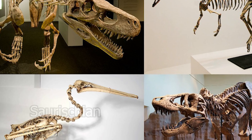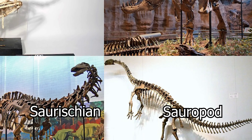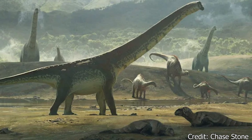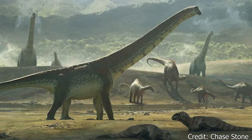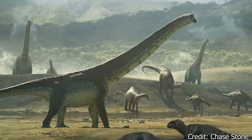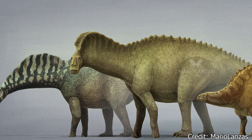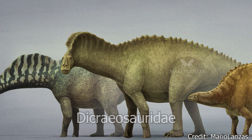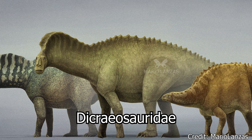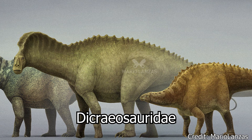Amargosaurus was a saurischian, or lizard-hipped dinosaur, and was a member of the sauropod family. Sauropods were a group of dinosaurs that included some of the largest terrestrial animals to ever walk the Earth, including titans like the Brachiosaurus and Apatosaurus. More specifically, Amargosaurus was a member of the Dicraeosauridae, a smaller classification of sauropods often organized by their comparatively short necks and overall smaller size when compared to other sauropods.